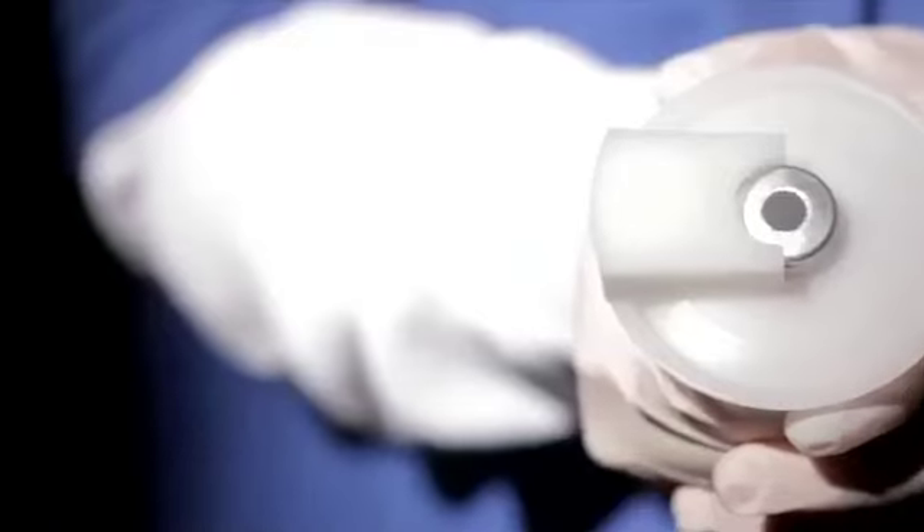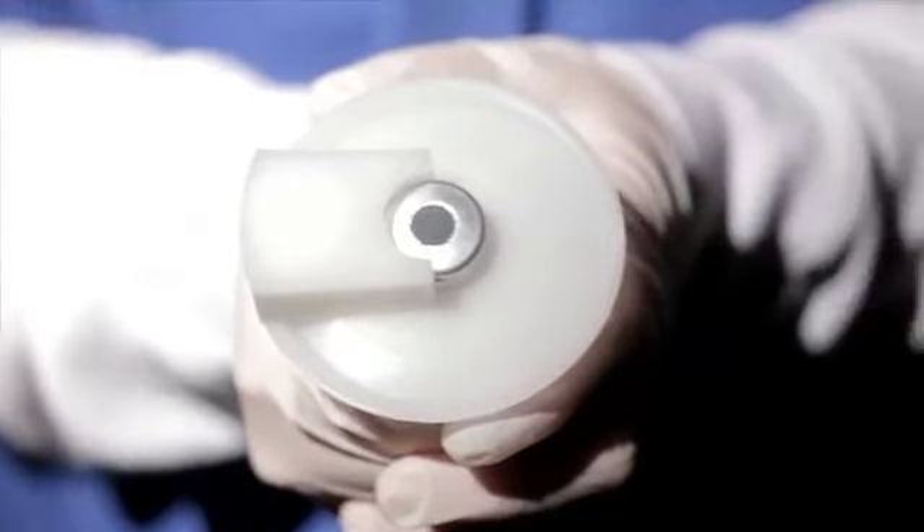And so I thought, what better way than to put a physical barrier between my needle and their hand.